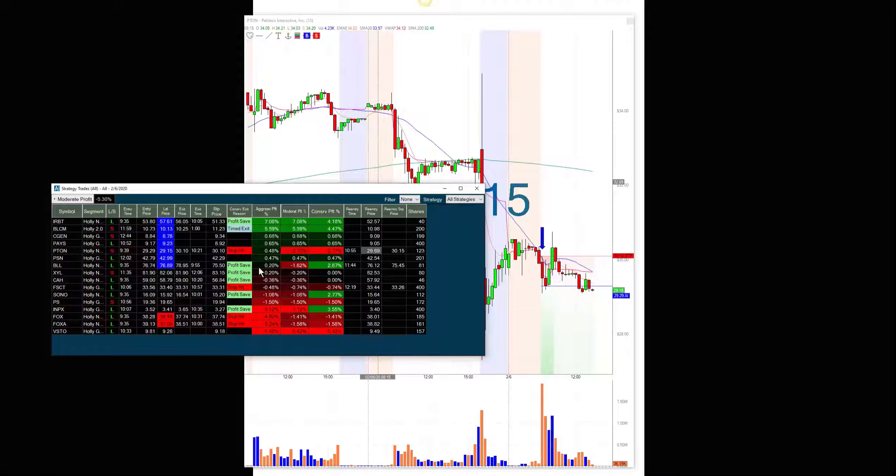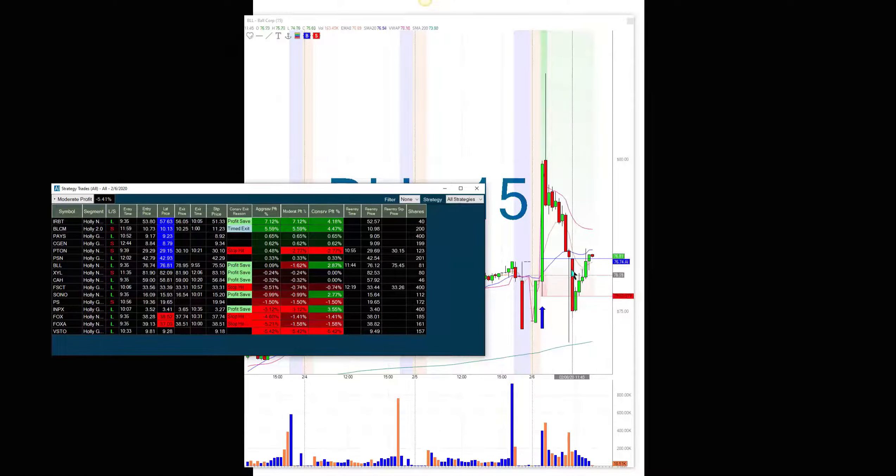Let me show you BLL. It actually got out on a profit save — it didn't actually take the stop hit to get out. But later on it actually hit the stop price. See how it came down? It hit the stop price, then it got back to the halfway point between 76.74 and 75.50, which was 76.12, and it took the trade. So in this particular case, not bad — it's a 76.12 re-entry and 76.74 right now.